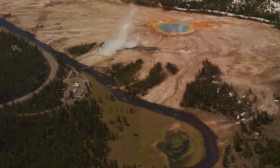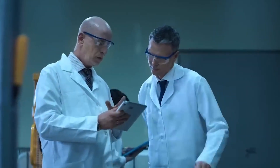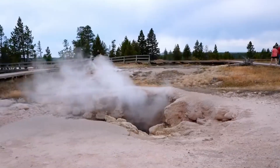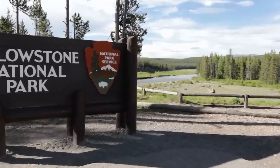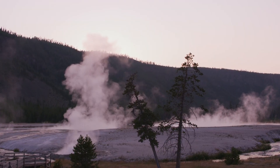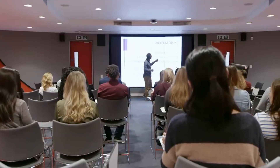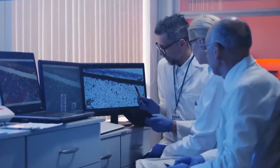They documented new structure beneath the park and measured small changes in ground level. But those findings amount to better science and more focused safety planning, rather than proof of a sudden catastrophic event. The real takeaway is that Yellowstone is an active landscape that requires respect, and that the best way to stay safe is to follow official guidance, heed local warnings, and avoid spreading unverified alarms.